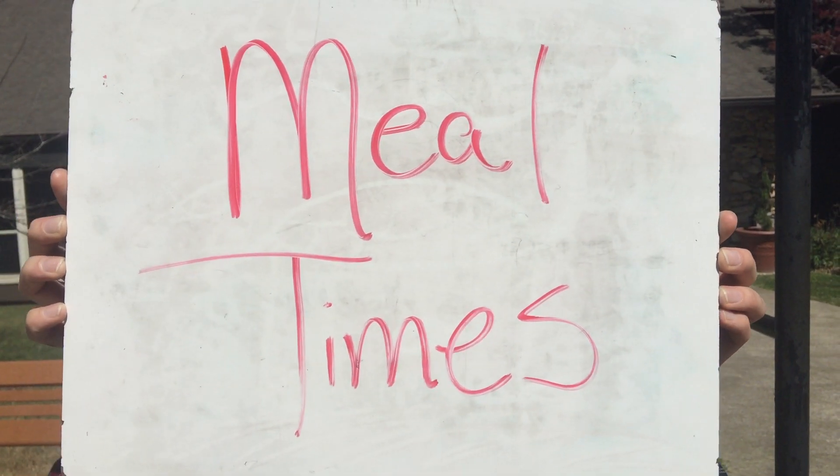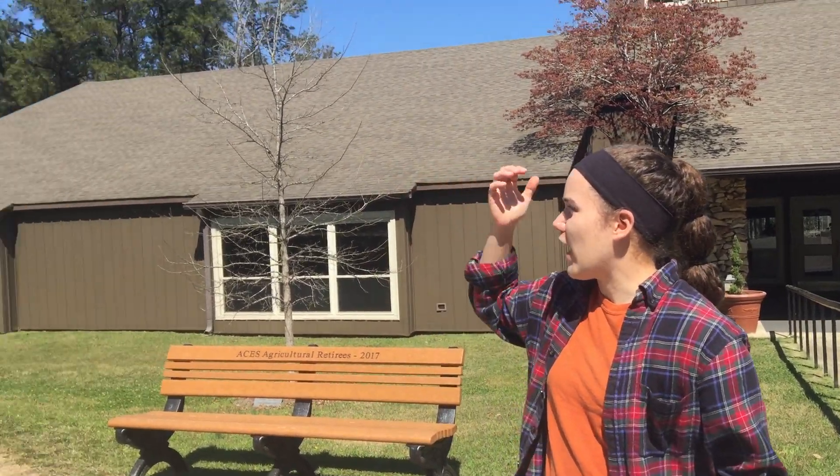The Alabama 4-H Science School proudly presents Meal Time. Alright boys and girls, we are here ready to go inside for our first meal of the day. We are all lined up in nice straight single file lines here in front of our flagpoles. We're going to go over how meals work here at the 4-H Science School.